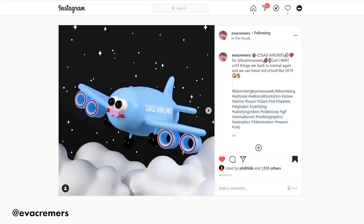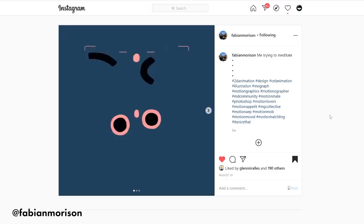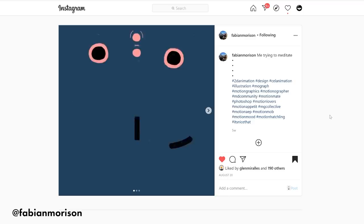Fabian Morrison created this awesome loop of what he says is what it's like for him to try to meditate — which I can definitely relate to, trying to focus on one thing and your mind going everywhere. This is so amazing. I love the smears, I love the symmetry. This is so good.